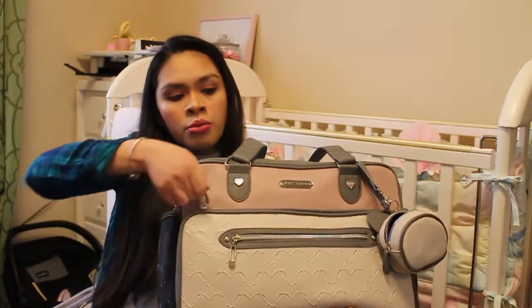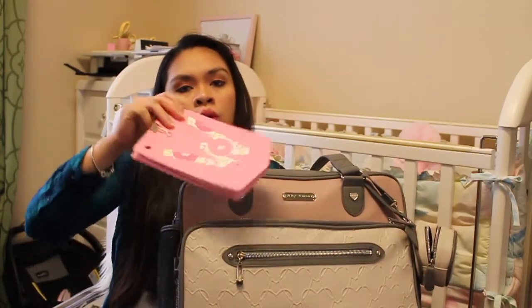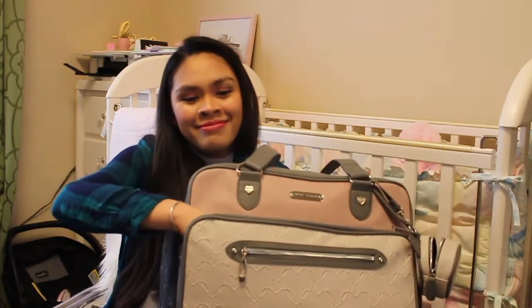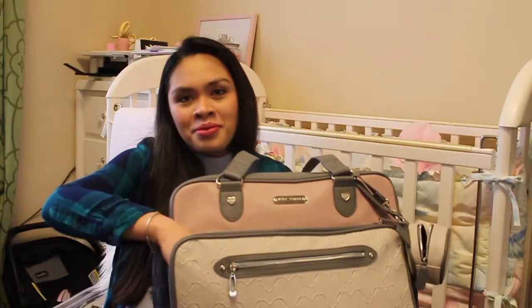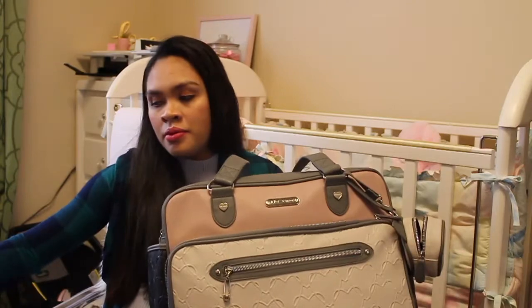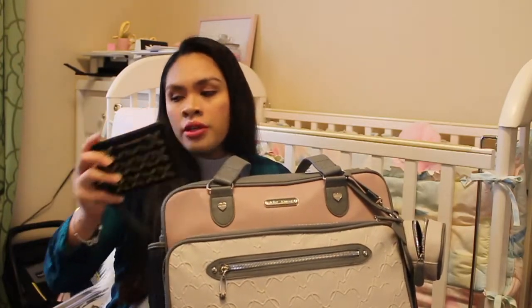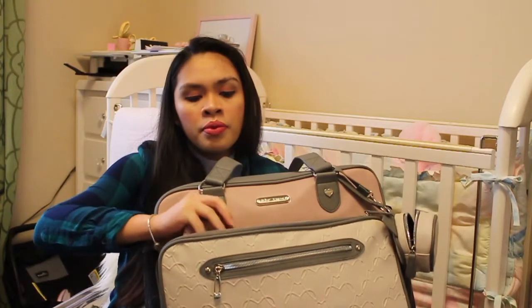This right here is going to be the mommy pocket. I have her welcome banner and her name banner, my planner, my notepad, tissues, my wallet, and pens.